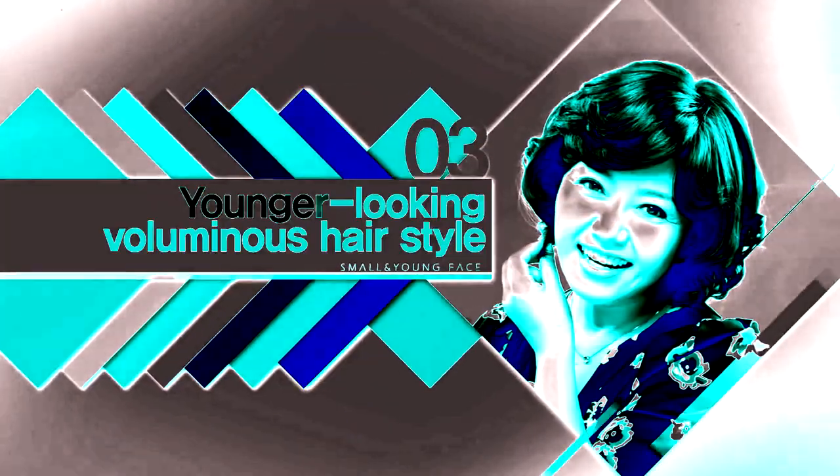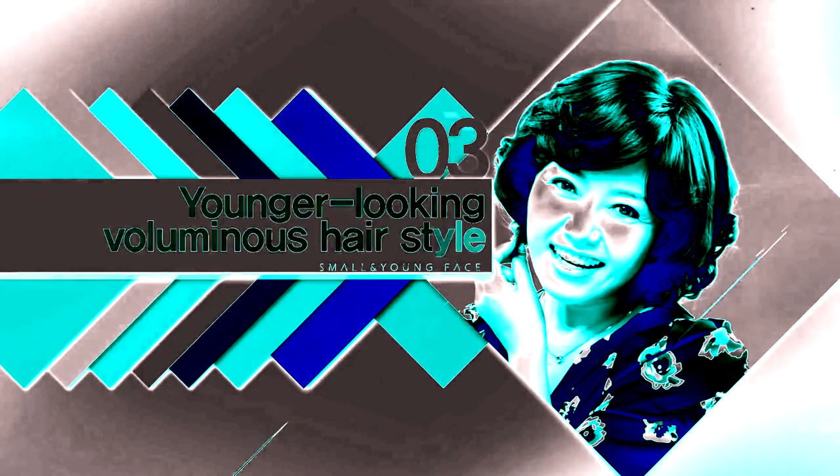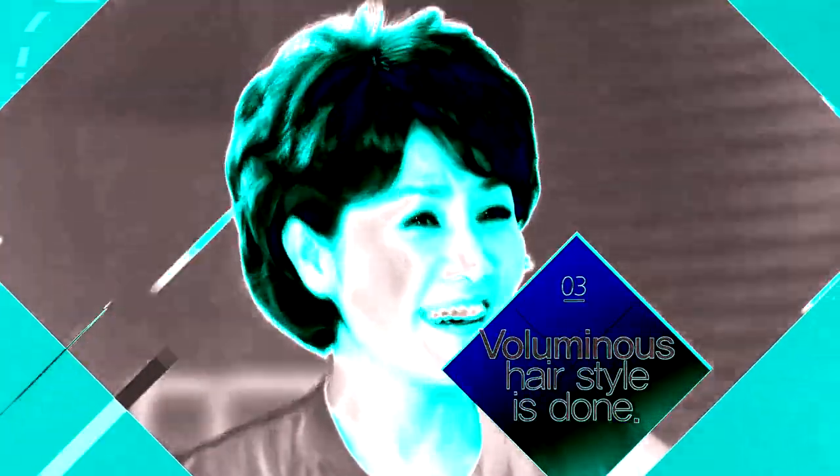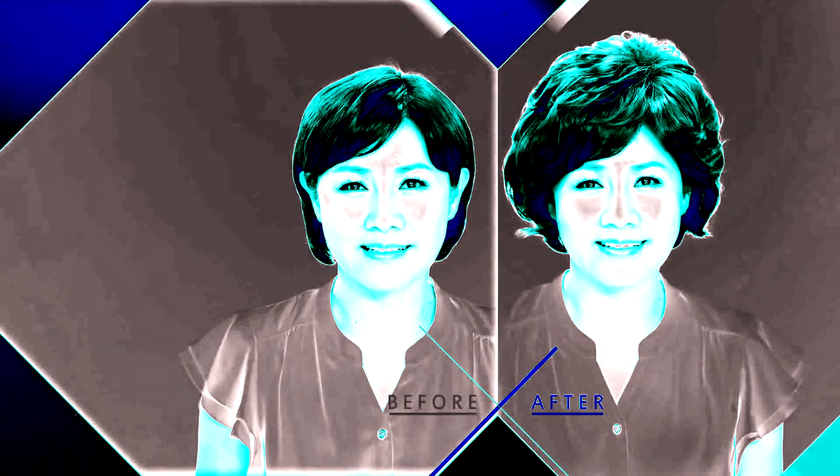You can create a luminous hair look for a baby-faced appearance. It's so easy to add hair volume just by using the rolling styler for spot design. Everybody can use it easily and quickly.